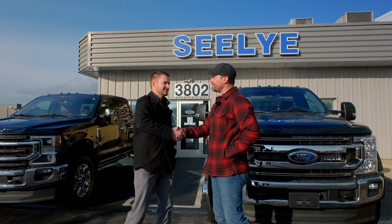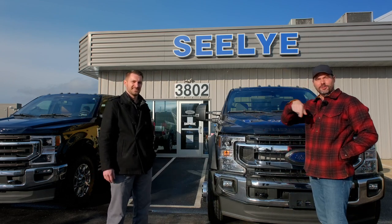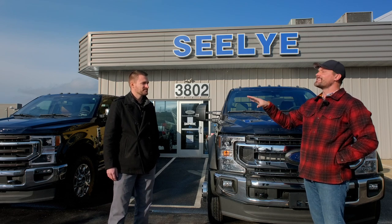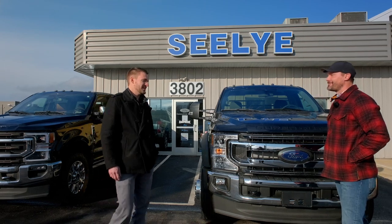Well, I appreciate it, man. Second vehicle — nice doing business with you. Check out Seeley Ford, Jared Garrison — we'll put a link down below in the description. If you get inundated with business, that's a good thing.